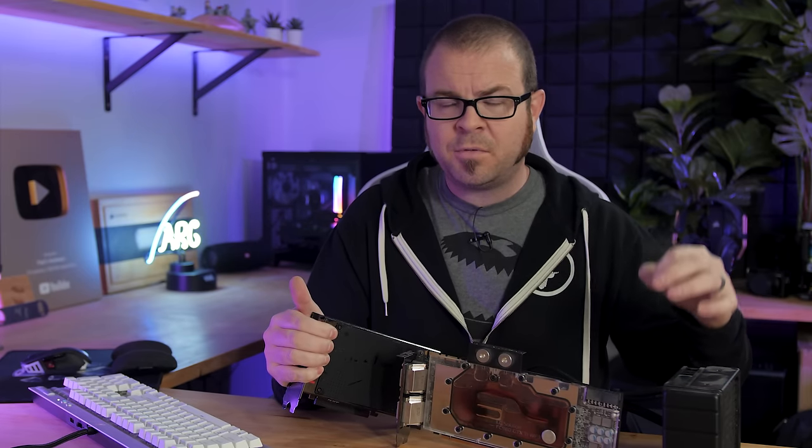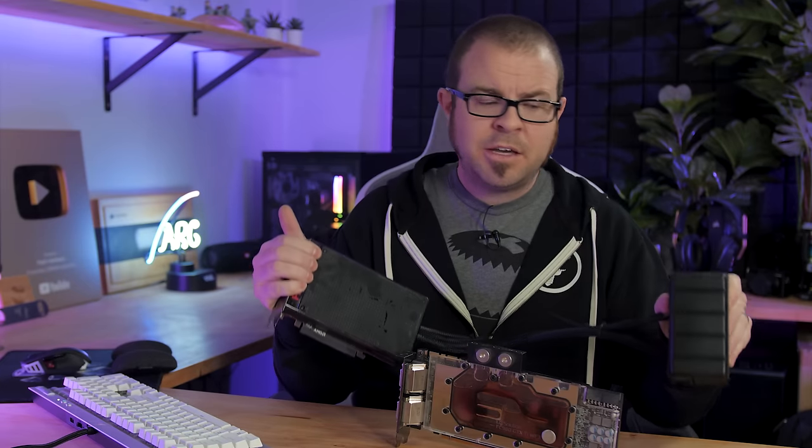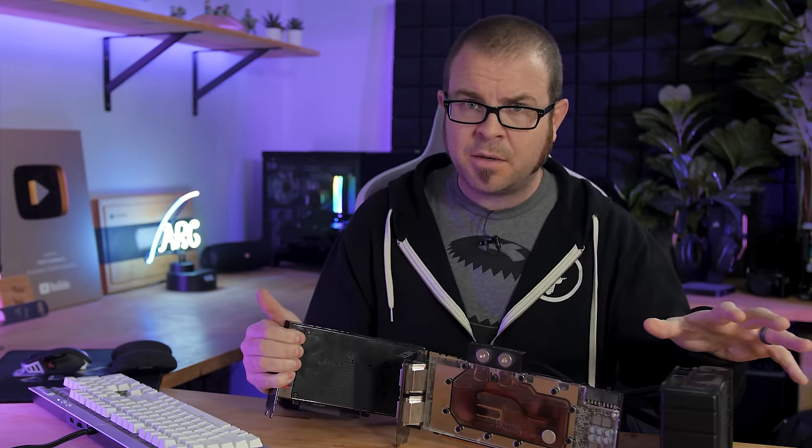and it's three, four, or five years down the line, I just start to get a lot more worried about potential points of failure with something like this than I would with a traditional air-cooled setup.